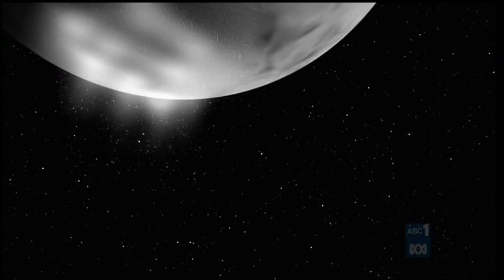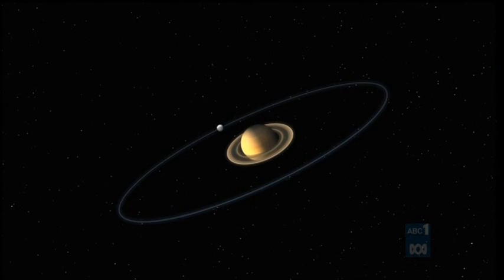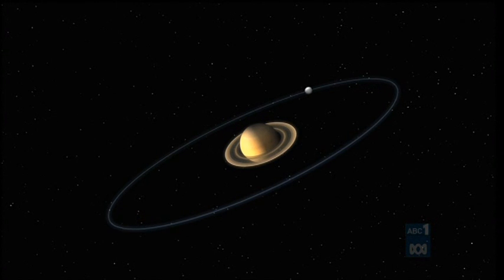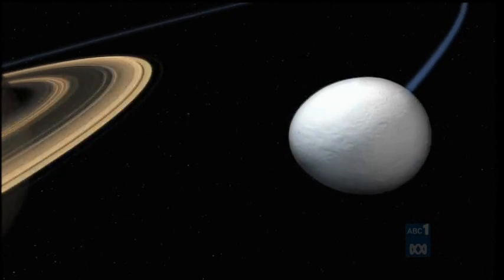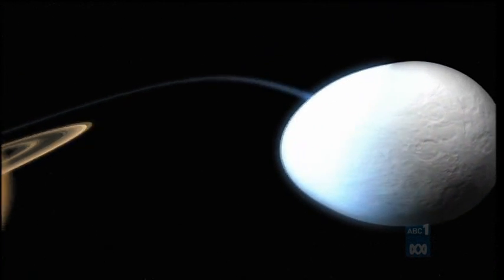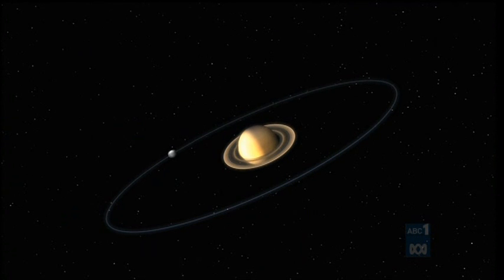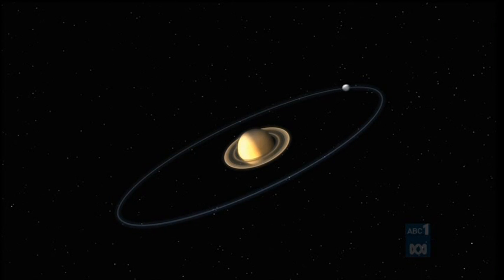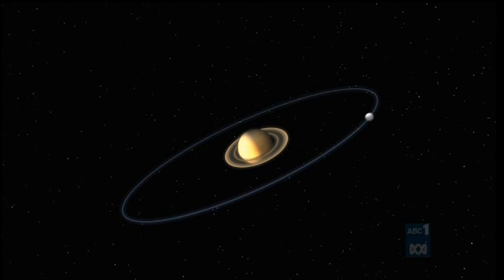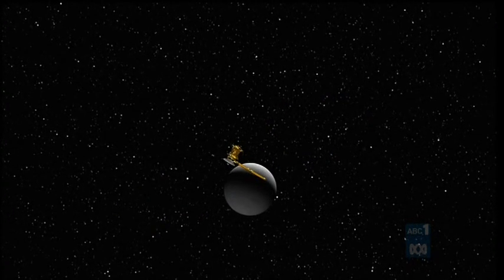Enceladus's orbit is elliptical — its distance from Saturn varies over time. One theory is that as it passes close to Saturn, its crust flexes, then as it moves away, it relaxes. Friction at the fault lines generates heat, perhaps enough heat to melt ice within the faults and create liquid water.